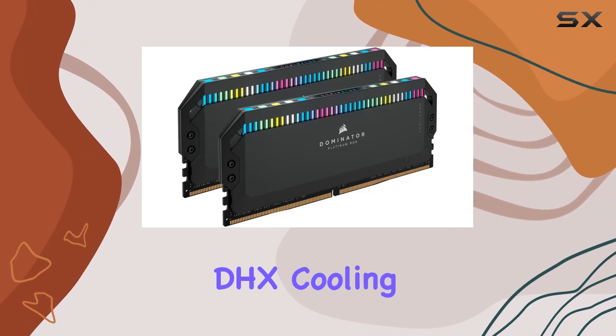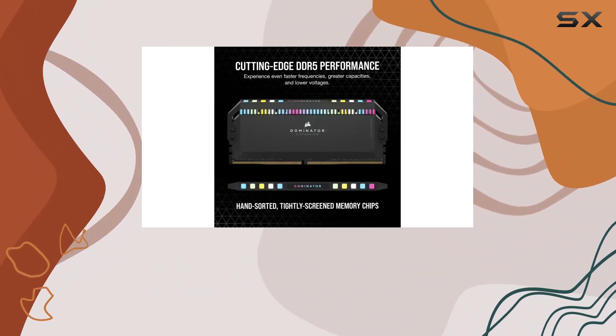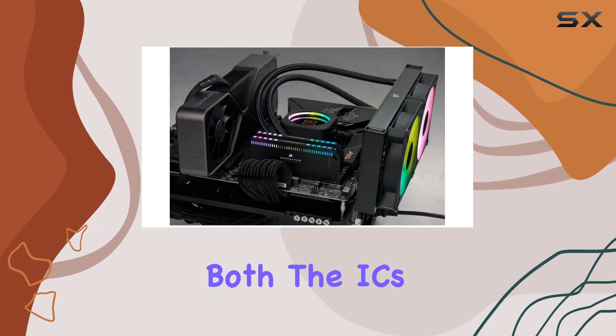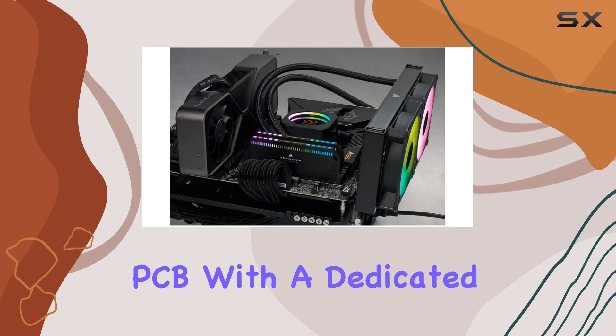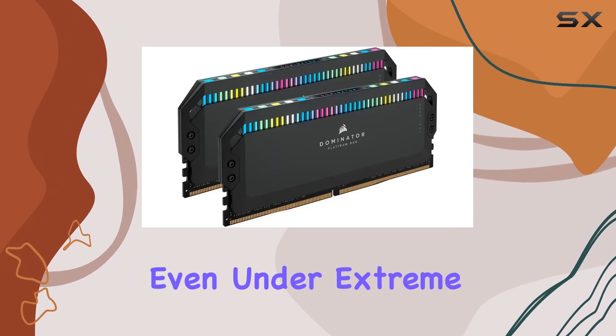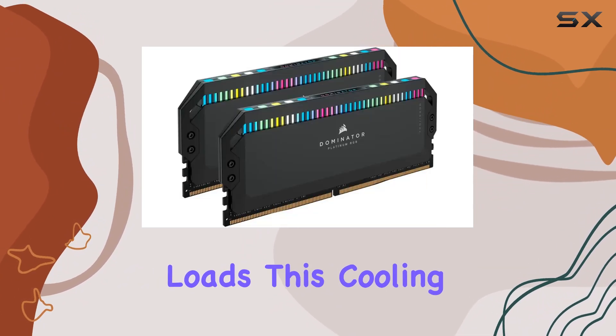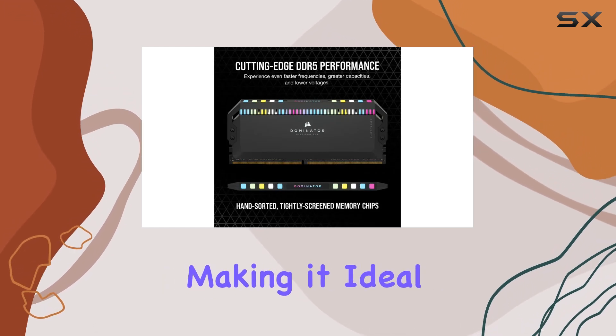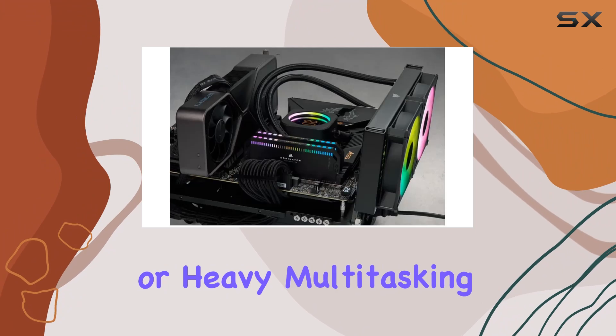The patented Corsair DHX cooling technology is another highlight. This system keeps the DDR5 temperatures down by cooling both the ICs and the ground plane of the PCB with a dedicated heat spreader. Even under extreme loads, this cooling system ensures your RAM maintains high performance, making it ideal for intense gaming sessions or heavy multitasking.